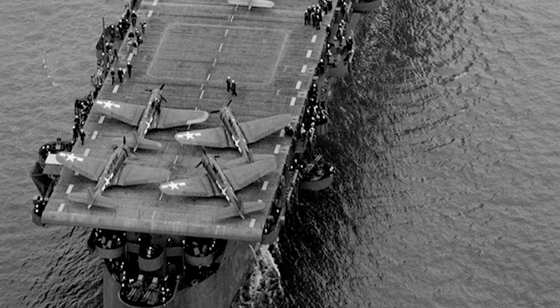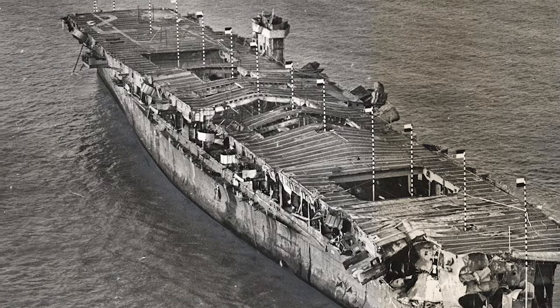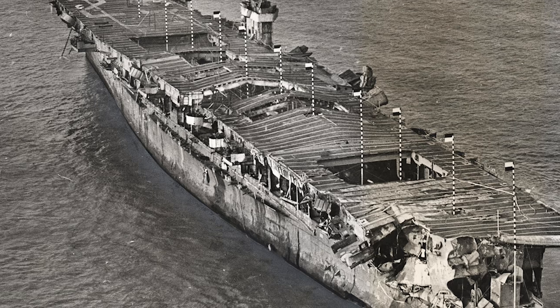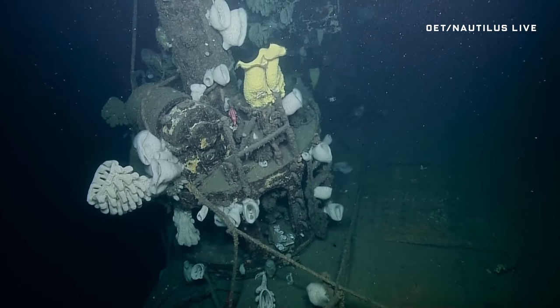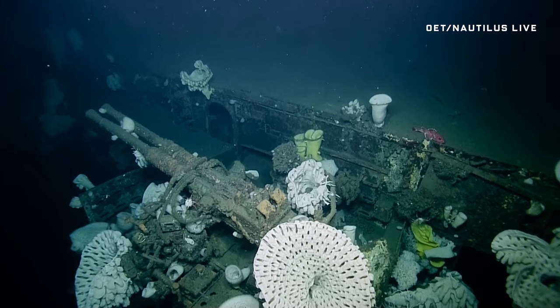The USS Independence has had a rough go of it. The Navy nuked it twice in the infamous bomb tests in the Bikini Atoll. Eventually the Independence grew too leaky, so the Navy toted it off the coast and sank it.